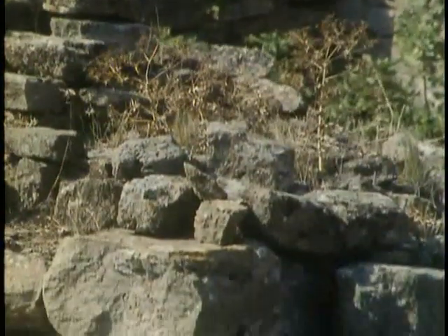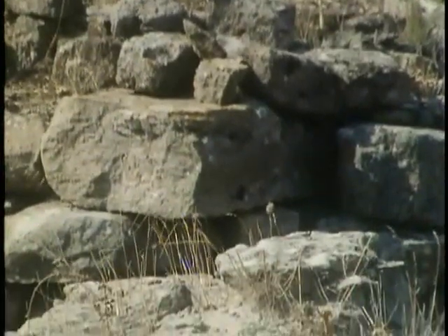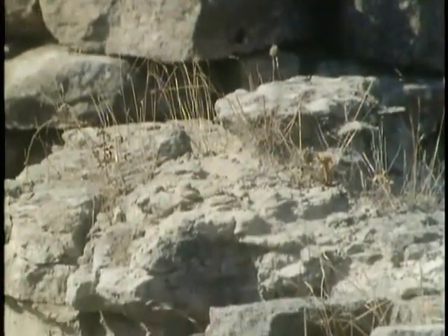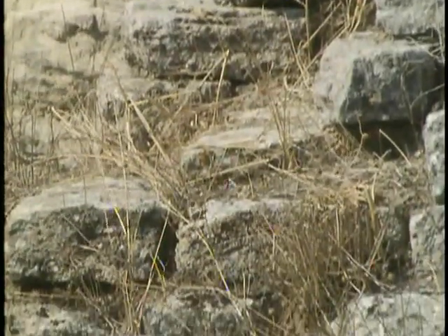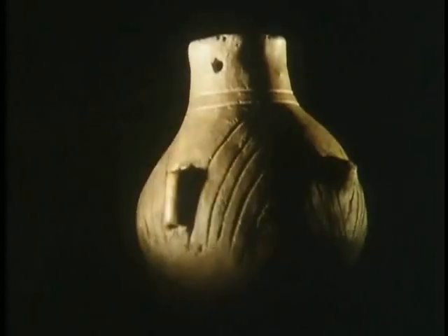In the course of three seasons, Schliemann succeeded in identifying four main cities superimposed one upon the other below the Roman. But Homer's city did not appear to be among them. What pottery he found was weird and primitive; strange two-handled cups were the nearest he could see to anything Homer mentioned. But these were gritty clay, not silver or gold.